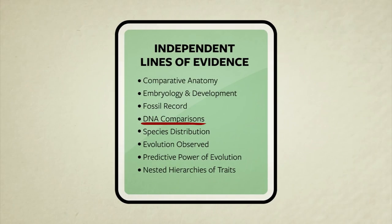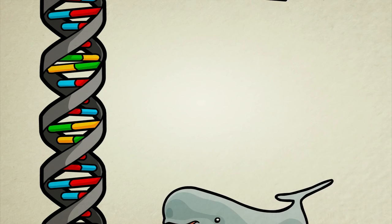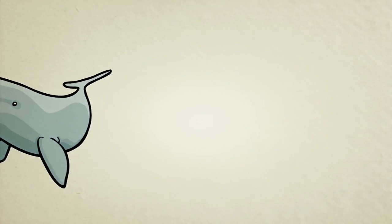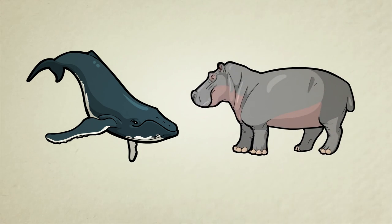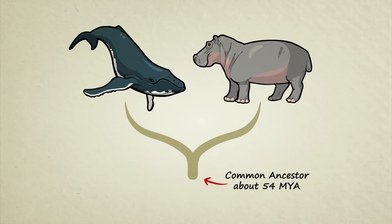Now let's look at a fourth line of evidence: DNA. DNA molecules contain chemical codes which act like recipes for living things. Without ever looking at bones, embryos, or anatomy, researchers can compare the DNA code of different living creatures to find out who is most closely related to who. Whale DNA has been compared to all kinds of other animals — fish, sea lions, you name it. And so far, the closest genetic match is to the pudgy, water-loving hippopotamus. This does not mean that whales evolved from hippos, but if this genetic finding is correct, whales and hippos both evolved from a common ancestor that lived roughly 54 million years ago.